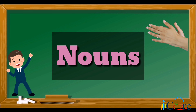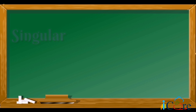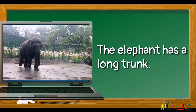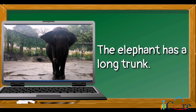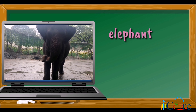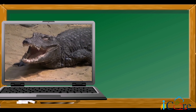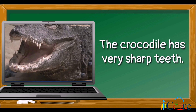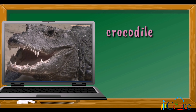Do you know that there are two forms of noun? These are singular and plural. Singular means only one noun. Check this out! The elephant has a long trunk — how many elephants are there? One! It only means that the word elephant is singular. Another example: the crocodile has very sharp teeth — how many crocodiles are there? One! So it only means that the word crocodile is also singular.